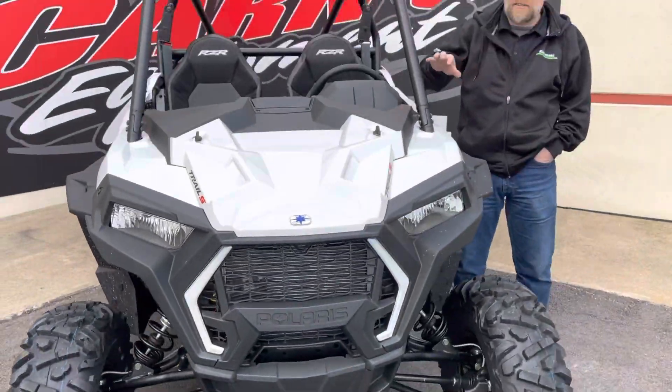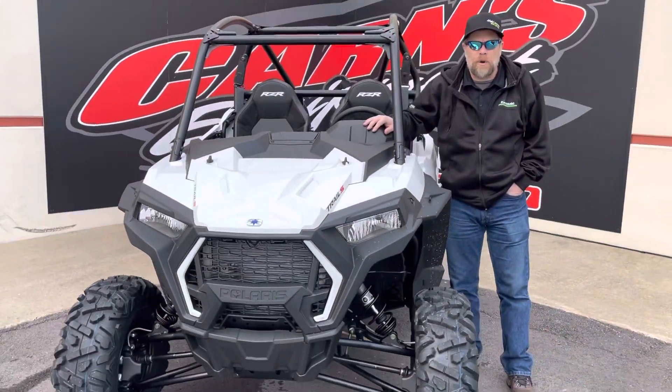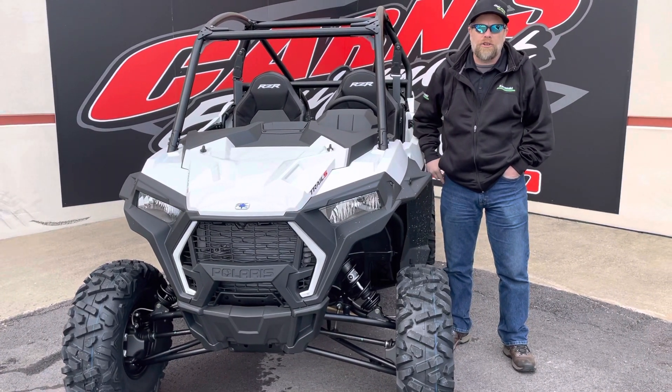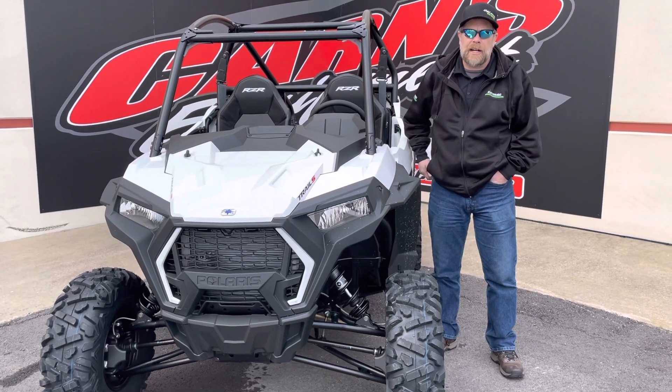So if you're interested in something like this, come down and see us at Kartikarns Equipment in Clearfield. Give us a call at 814-324-5251, or check us out on the web at KartikarnsEquipment.com.